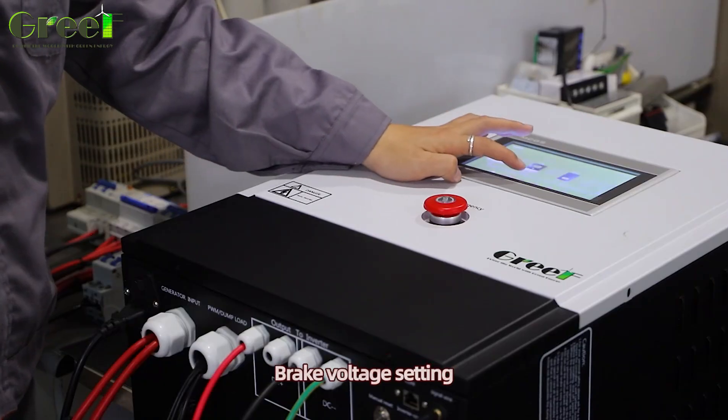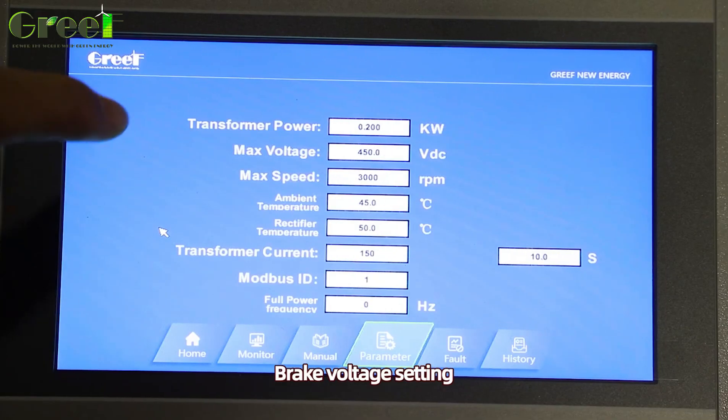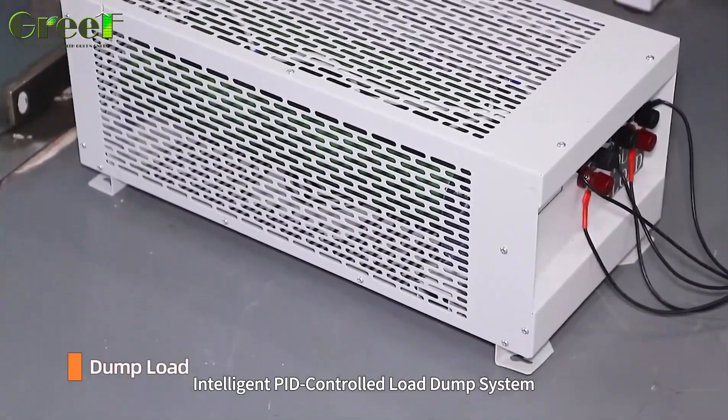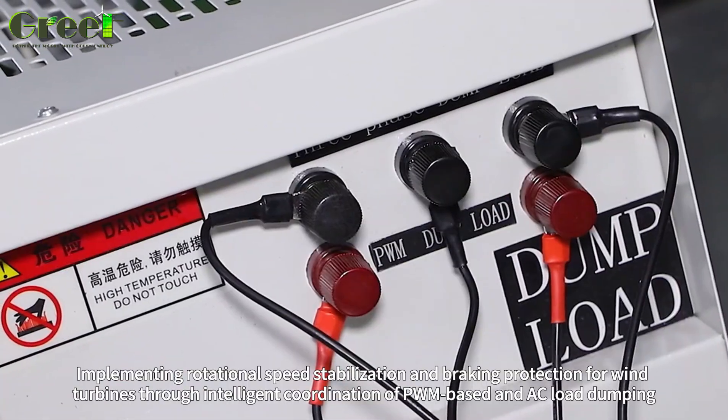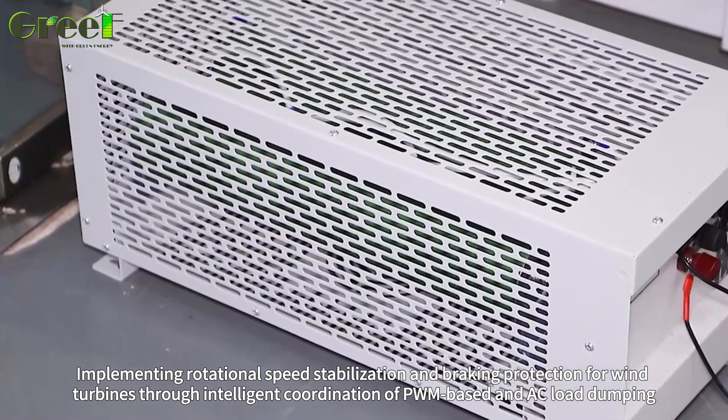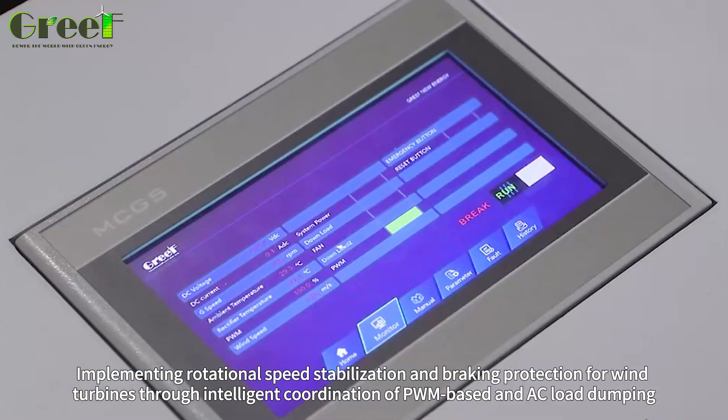Brake voltage setting. Intelligent load dump system implementing rotational speed stabilization and braking protection for wind turbines through intelligent coordination of PWM-based and AC load dumping.